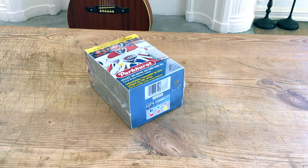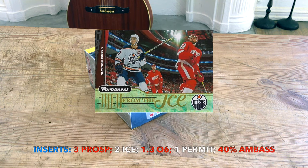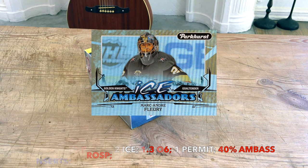Zero-11 of course popped this box open on release day — watch that video, it's actually really funny, he makes a bunch of mistakes and I made two as well because I just had a barley pop. Don't do that at home kids. With regard to inserts, we should get three prominent prospects, two view from the ice, 1.3 original six, one Parkhurst permit, and there's a 40% chance at an ice ambassador.